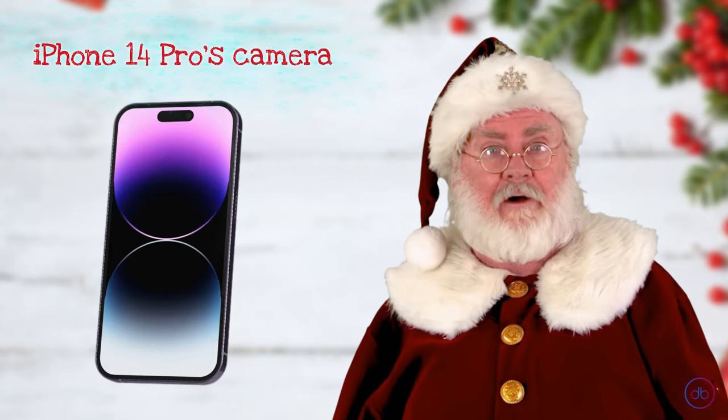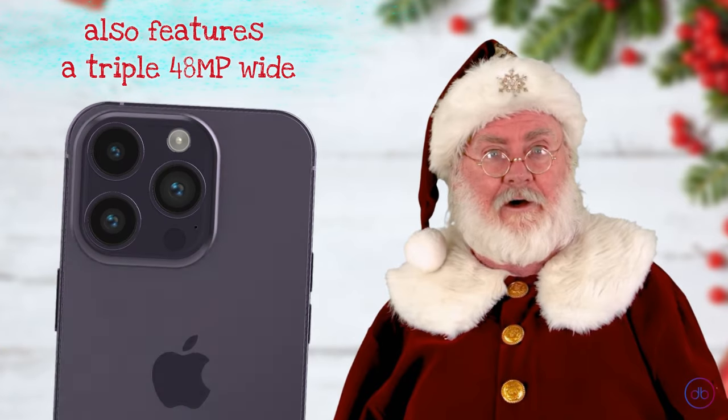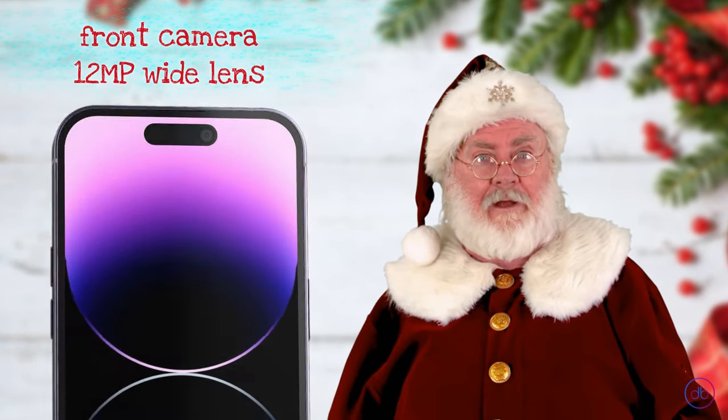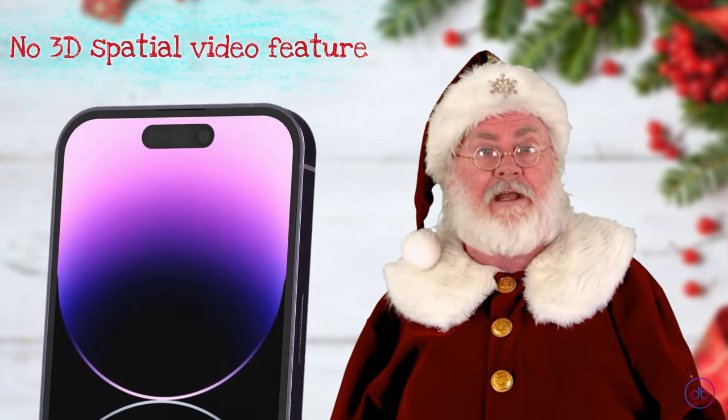The iPhone 14 Pro's camera setup is a close match. It also features a triple camera array: 48MP wide, 12MP telephoto, and 12MP ultra-wide. The front camera is equally capable with a 12MP wide lens. Video capabilities are robust with 4K recording and HDR.